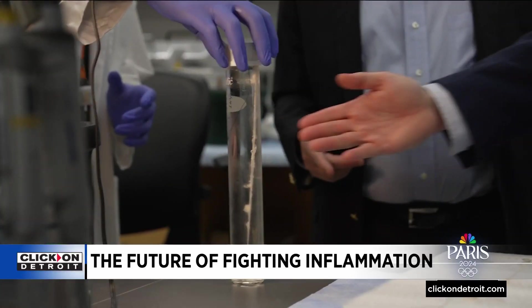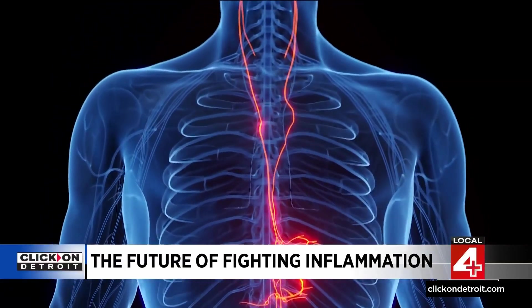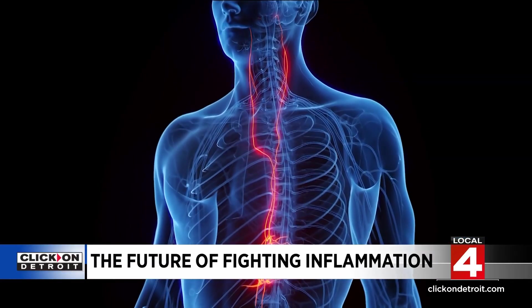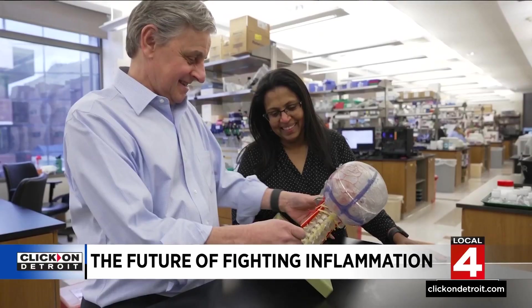But Tracy believes the future of managing inflammation may be more high-tech. His research focuses on the vagus nerve. The vagus nerve is the longest nerve in your body — there are actually two of them, one on each side of your neck. What his laboratory discovered is that reflexes in the vagus nerve can suppress or turn off inflammation.